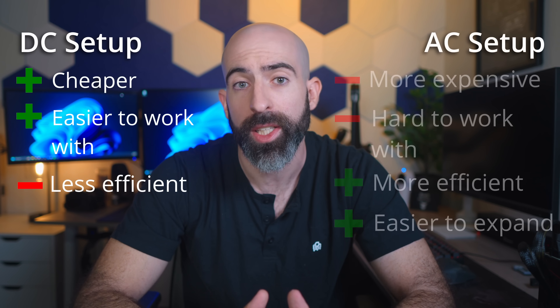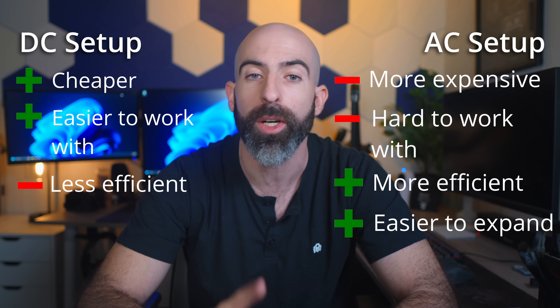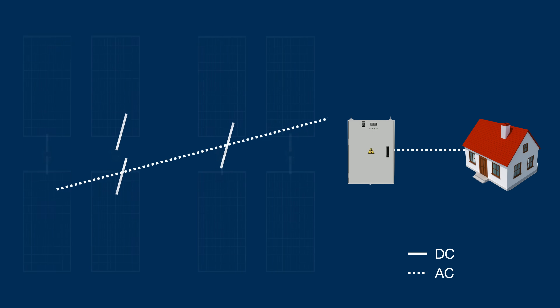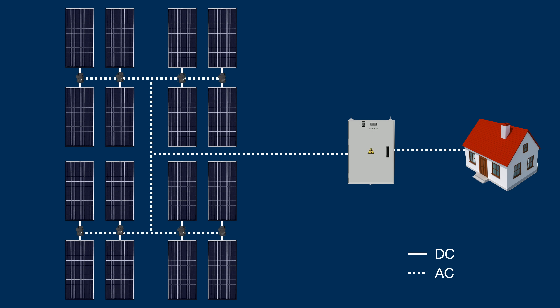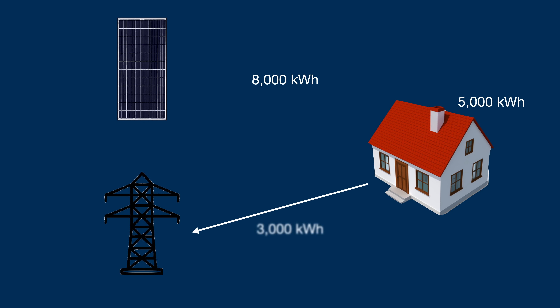There are some pros and cons to each. The DC setup is usually cheaper since you don't need a bunch of microinverters, and it's often easier to work with third-party hardware. The main con is that it's less efficient. The microinverter setup is the opposite, with another pro being that it's much easier to expand. I went with the microinverter setup since I was doing a grid-tied system, and the installers I went with specialize in this configuration. A grid-tied system means I'm still connected to the utility grid, so if I'm overproducing, I can sell power back to the grid and receive credits on my bill.